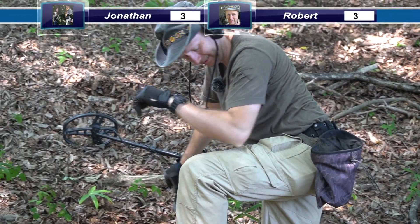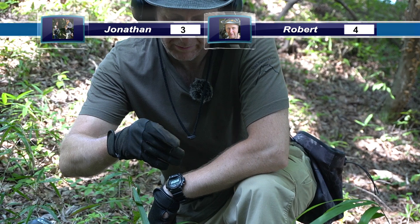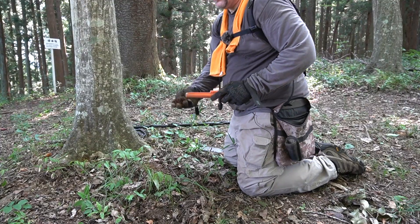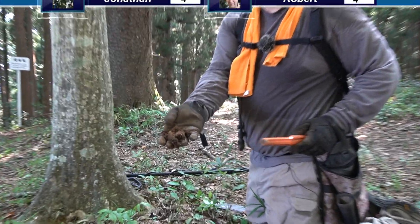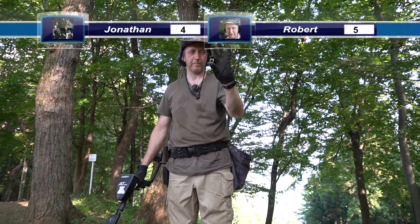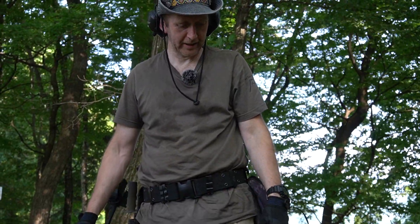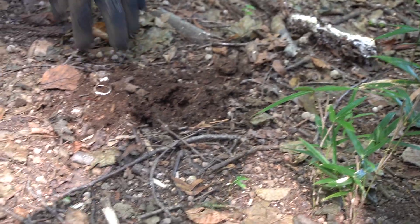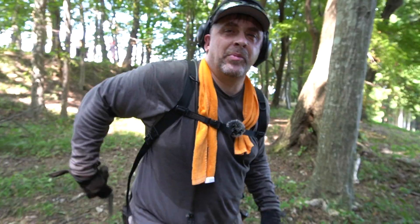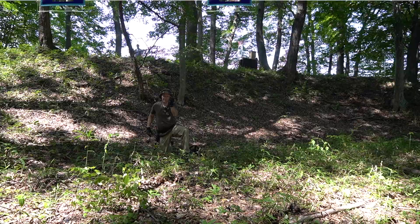That's a nice one. Pull tab this time. Almost dropped it. Doesn't want to move. There we go. Pop can style. See how beautiful that pull tab is. You are leading the pull tab count. I'm pulling them today. Another pull tab. It's going to be one of those days. It's an easy hike up here. This is what you expect — pull tab, pull tab, pull tab.